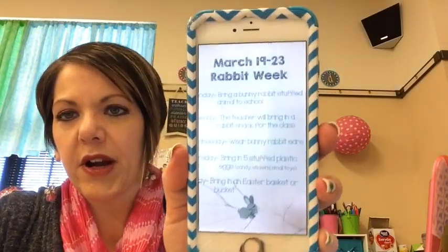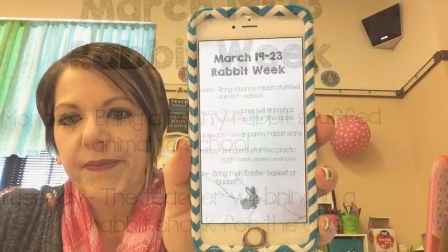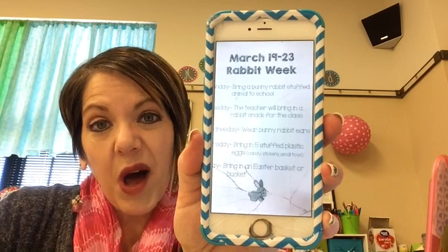My colleague from across the hall brought me a paper on Friday about doing bunny stuff this week and asked if I wanted to join them — I said I'd love to. I sent it home on Friday on pink paper. Yesterday, kids could bring a stuffed bunny, which we do with stuffed animals anyway. Today was the rabbit snack — the bunny dirt cup. Yesterday we also did a bunny snack.